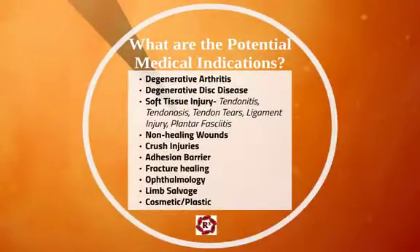The potential medical indications include degenerative arthritis, rheumatoid arthritis — because it has some immunomodulatory effects — degenerative disc disease, soft tissue injuries such as tendinitis, tendinosis, small tendon tears, ligament injury, and plantar fasciitis. It's being used a lot for non-healing wounds, crush injuries, as an adhesion barrier to prevent scar tissue, fracture healing, ophthalmology, limb salvage, and in the cosmetic and plastic surgery realms.